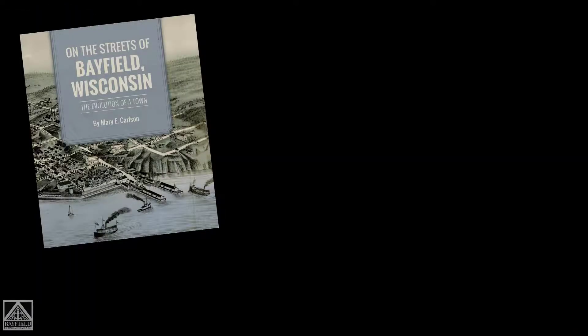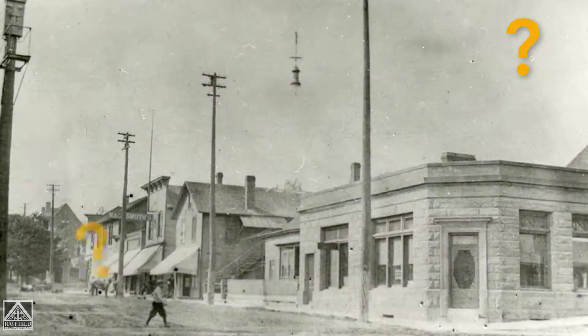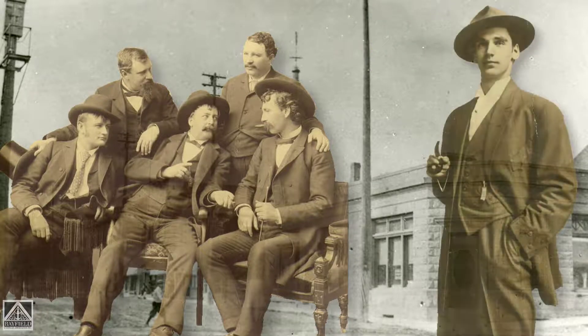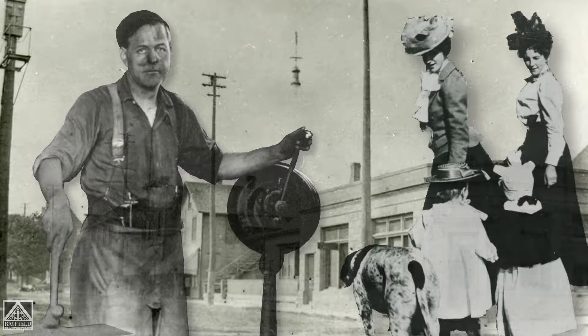Like most things, when you learn a little bit about something you get some knowledge but then you have a lot of questions. One of the questions I had was what was it like downtown — if I could go back in time and walk downtown, what would I see, how would it change over time, who would be the people I would meet in the stores, what brush strokes did they add to the portrait of Bayfield? That's really what was the genesis of this talk.